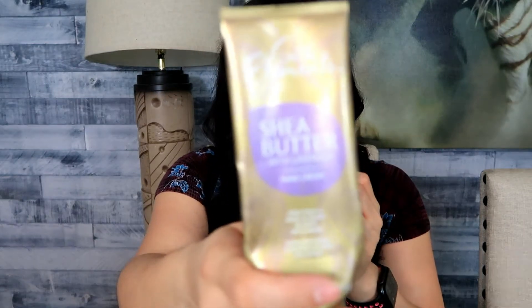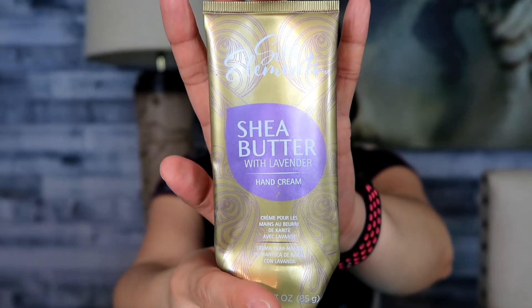I purchased this from Sally Beauty a while ago — it's Silk Elements Shea Butter with Lavender Hand Cream. This is also why you won't see a ton of empty Bath & Body Works on my channel, because I use like six or seven different hand creams at the same time — a few at my desk at work and a couple in my purse. The lavender scent wasn't that great and it left a film on your skin. I would not repurchase. Now I know why it was on sale at Sally Beauty.